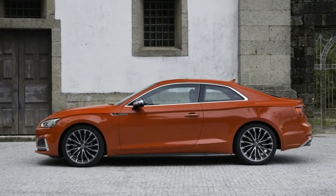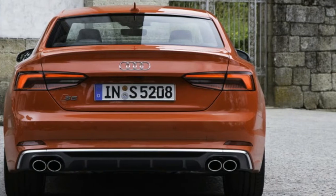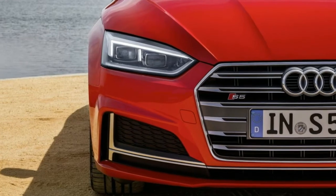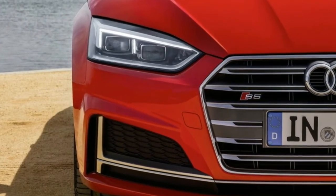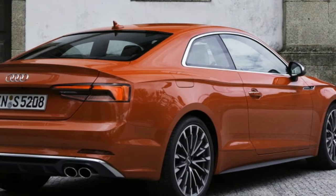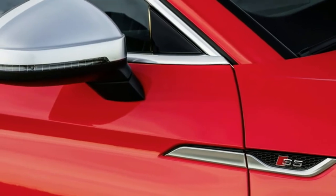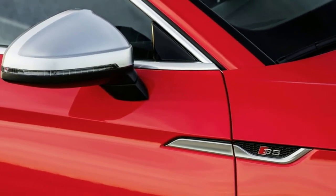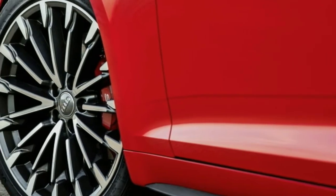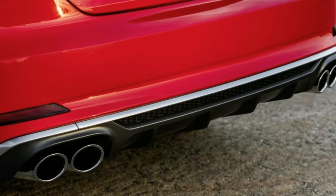2017 Audi S5 First Drive. Let's start with the obvious elephant in the room: the new 2017 Audi S5 looks mostly like the model it replaces. Is that a bad thing? We headed to Portugal to test out the S5 on that country's serpentine back roads, and to see if there's something more substantive behind its evolved exterior. Only compared to the decidedly more evocative Mercedes-AMG C43 Coupe does the svelte S5 come across as a little frumpy.